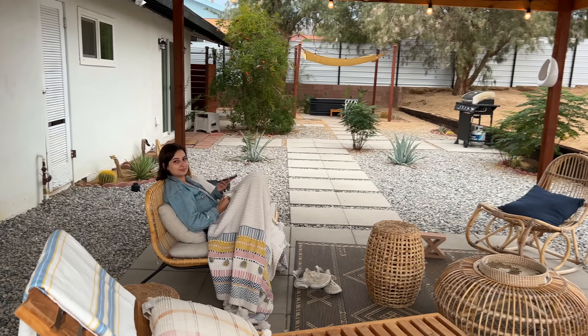If you have ever come to California and want to do this Airbnb, I will put the link in the description. Now we are just chilling and then we will see what we have to do because we are tired from driving — we are having coffee.